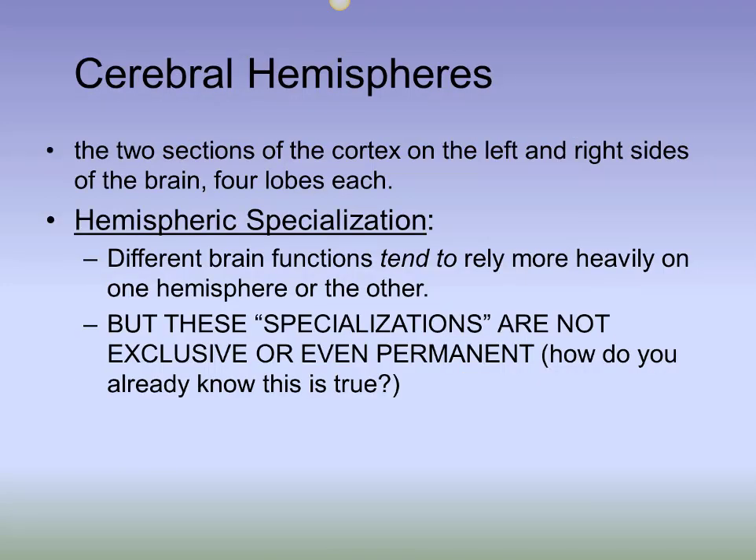You know the lobes are specialized for different things, but you may wonder why we need two of each kind of lobe. The processing tasks of the paired lobes are different in each hemisphere. For instance, the left temporal lobe, as you know from Wernicke's area, is specialized for processing language sounds. The right temporal lobe is specialized for processing music sounds.